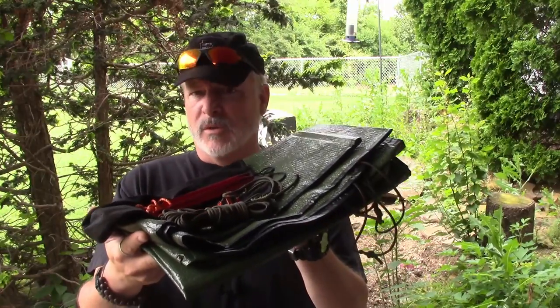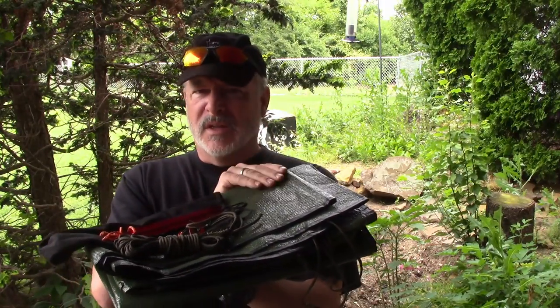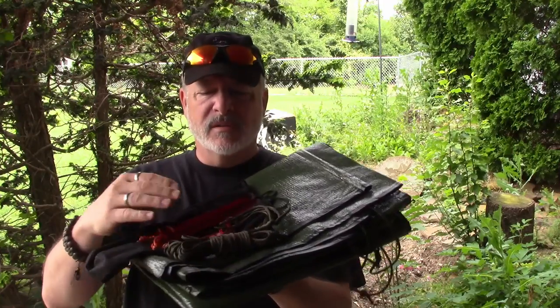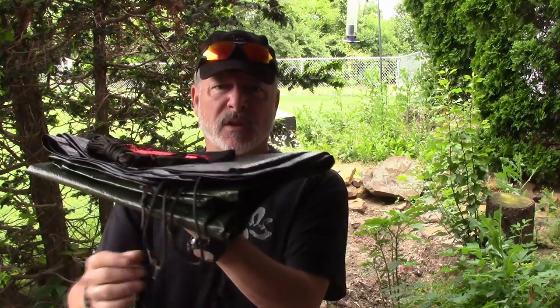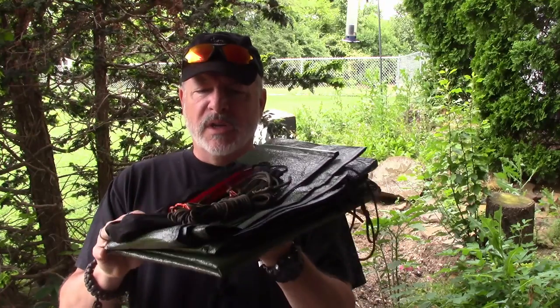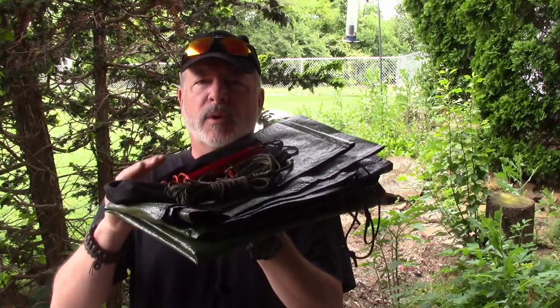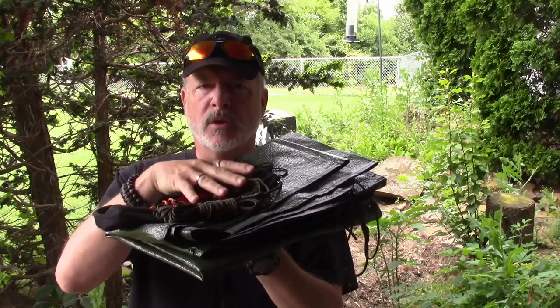This is my frequently used tarp broken down. You can't just have the tarp — that's the start. Next comes a rapid ridge line, ten stakes for pinning out the corners, and corner grommets already rigged up with 550 cord, ready to either pin down with a stake or add line to. Have it all in one complete package so you can actually use it as a shelter.